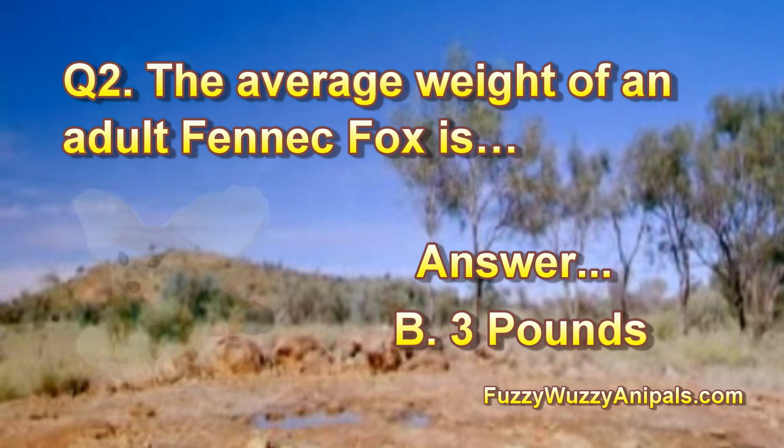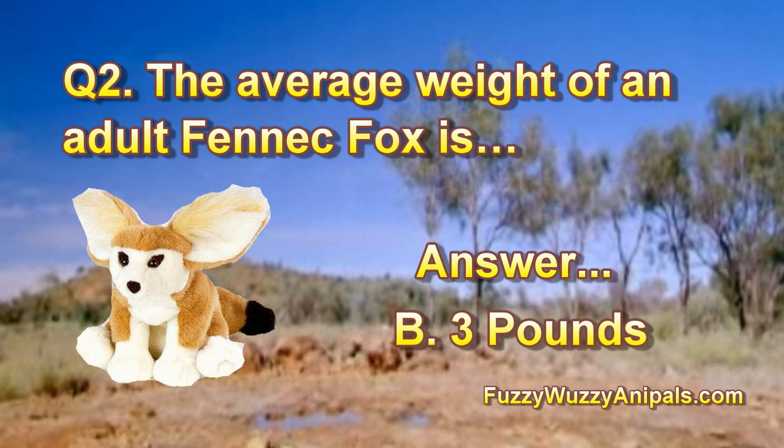Question 2: The average weight of an adult Fennec Fox is? Answer: B, 3 pounds.